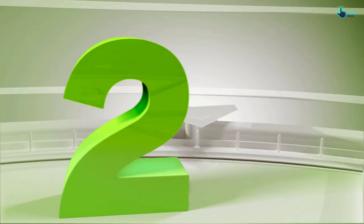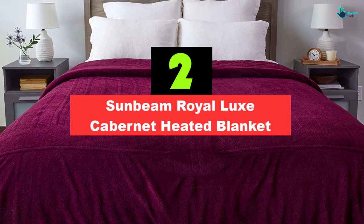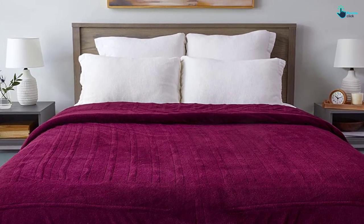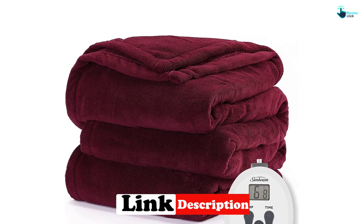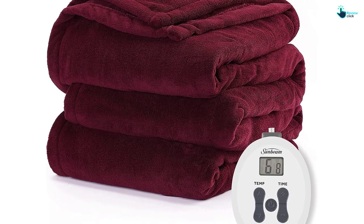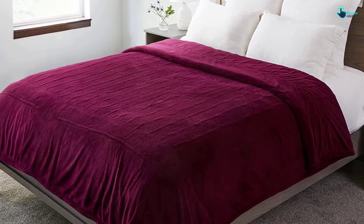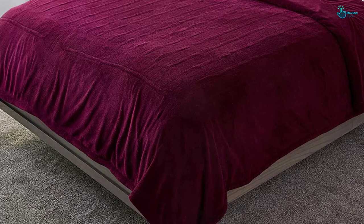At number 2, we have the Sunbeam Royal Luxe Cabernet Heated Blanket. Acing lab testing with rave reviews from testers, this pick cinched the top spot in our electric blanket roundup, ideal for winter use. It boasts 10 different heat settings with dual controls for custom temps on each side of the bed, with queen and king sizes. The heat automatically shuts off after 10 hours, providing comforting heat while you sleep and peace of mind when it comes to safety. Testers especially loved the super soft plush microfiber cover, the easy-to-use controls, and the preheat option to warm your sheets before bedtime. The fabric didn't shrink or change appearance after several laundering cycles in the GH textiles lab.